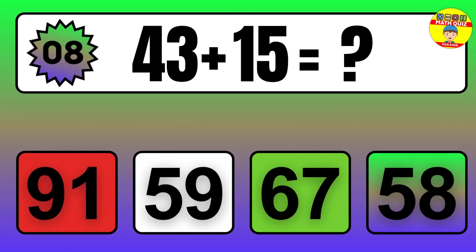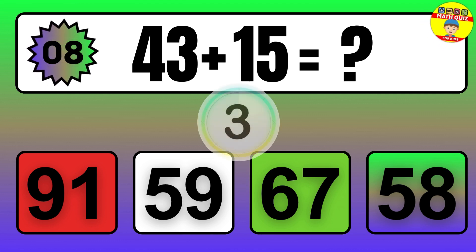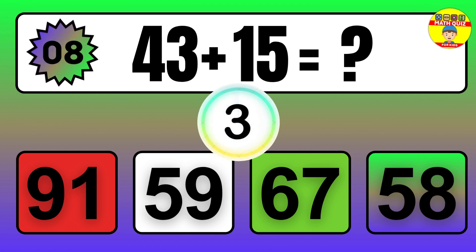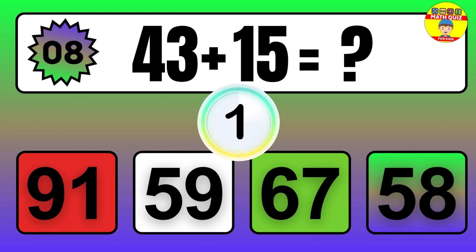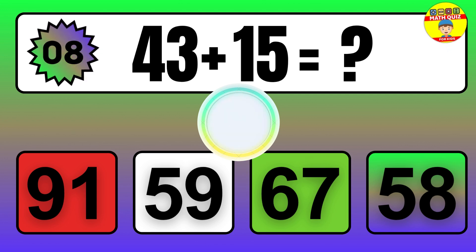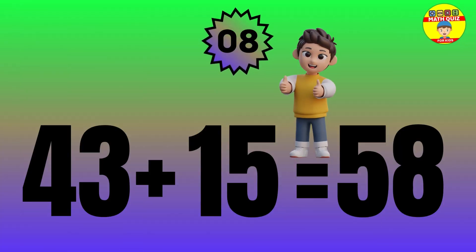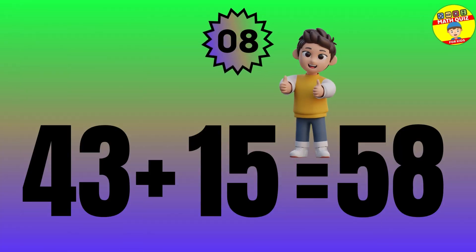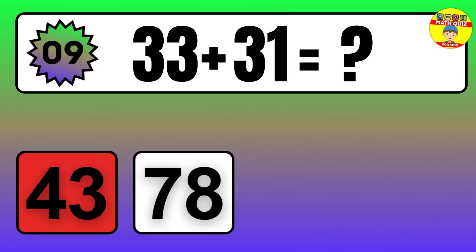Question: 43 plus 15 equals what? The answer is 43 plus 15 equals 58.